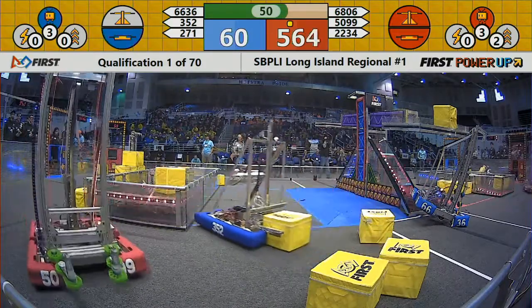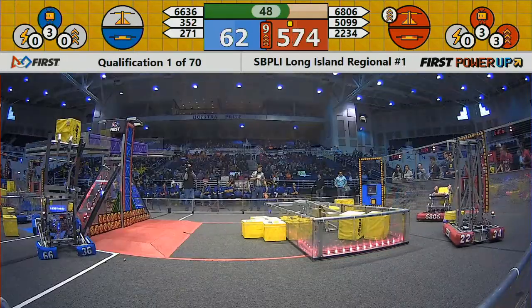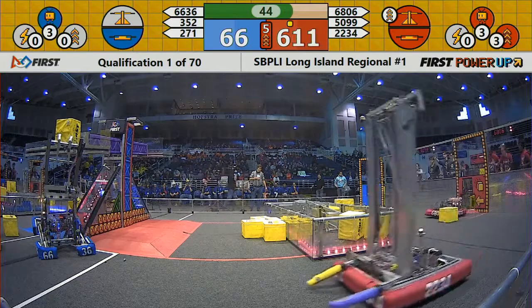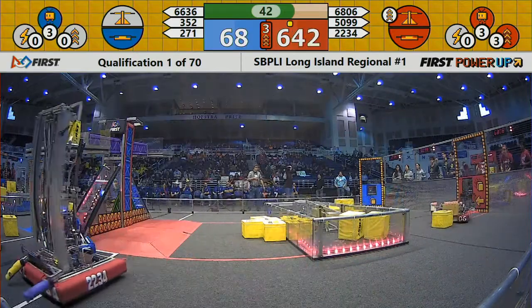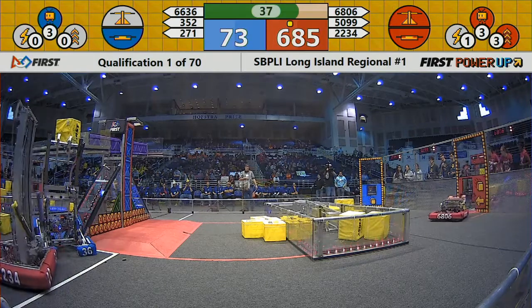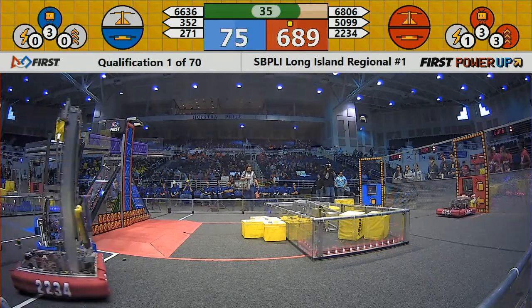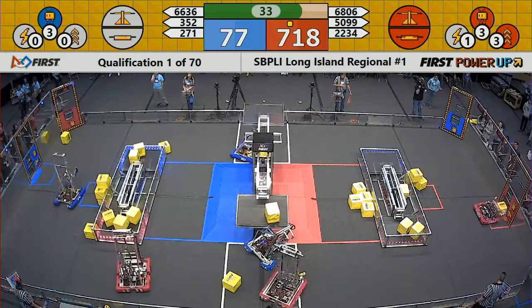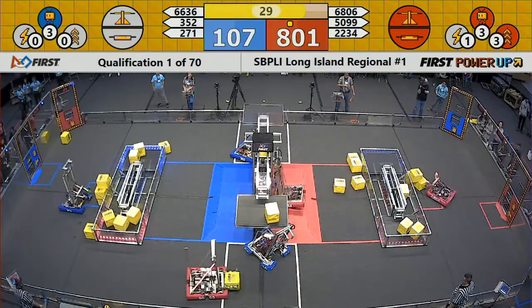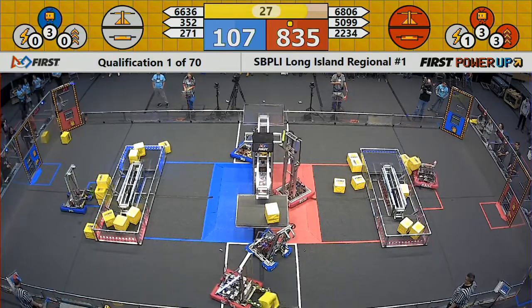Fifty seconds left in the match. In the meantime, the Blue Alliance is still loading onto their switch. The Red Alliance is trying to take their switch away. Coming up — 30 seconds left — watch for lifting robots.